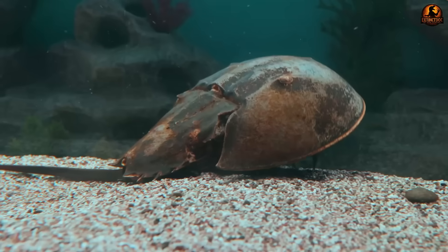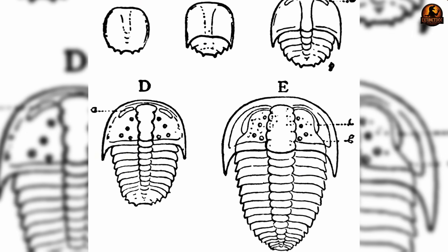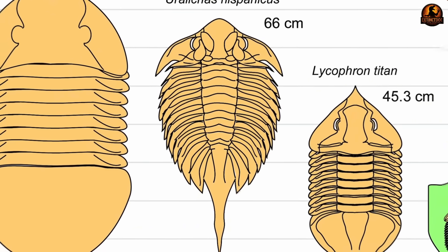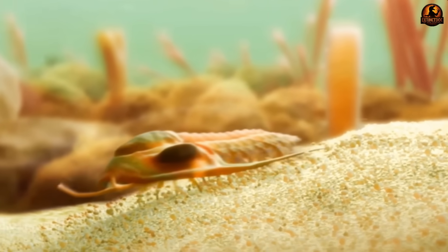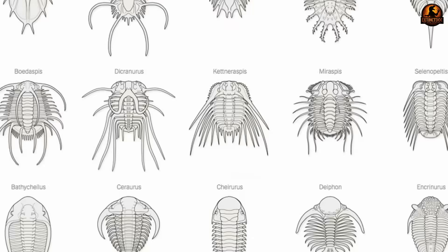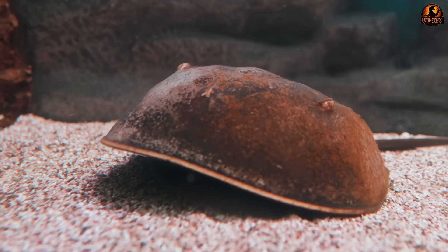Other sites like the Burgess Shale gave hope by preserving softer bodies, but those fossils often appear as thin, flattened shadows compressed by rock. They hinted at delicate anatomy but left room for uncertainty. Paleontologists knew they were circling close to the truth, but clarity was always just out of reach. And so even after two centuries of study, one of the most common fossils on earth remained frustratingly incomplete. No matter how many shells were collected, the living creature beneath them persisted as a biological enigma.